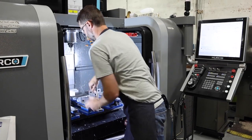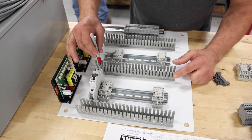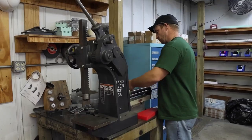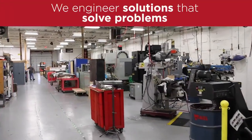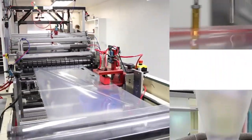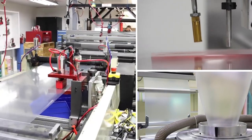By adapting our solutions to your production challenges, we help you save time and money. Our team is ready to help determine which products and materials will improve your manufacturing process. We engineer solutions that solve problems. The end results are converting, packaging, and blown film extrusion products that do the job right each and every time.